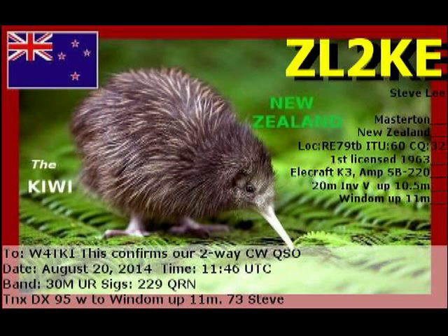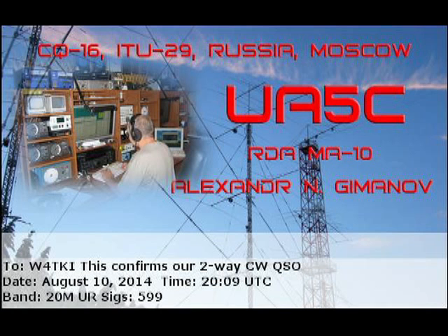The first one has a kiwi on it. It's from New Zealand. It wasn't very good propagation that day — I only got a 229 signal report. This Russian card is attractive; it's got a tower and a fellow operating at his desk. I had a better signal on that one: 5x9 and 9. So that was August the 10th, 2014.